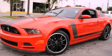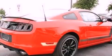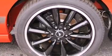This is a brand new 2013 Ford Mustang, proving that life is a journey and not a destination. It features an 8-cylinder engine and a manual transmission.